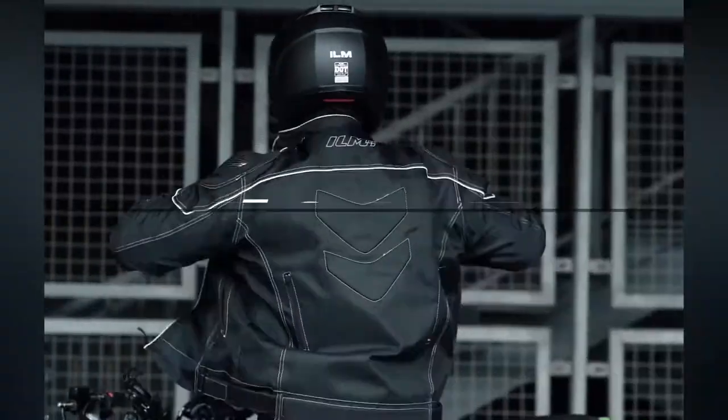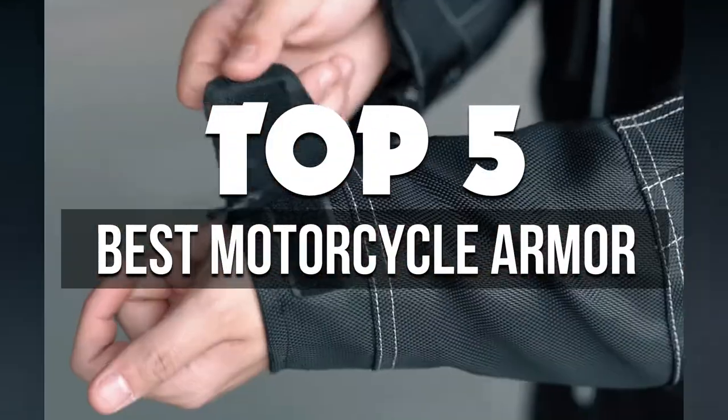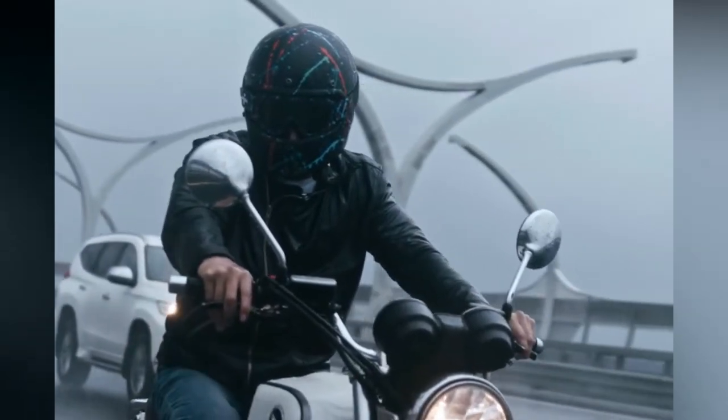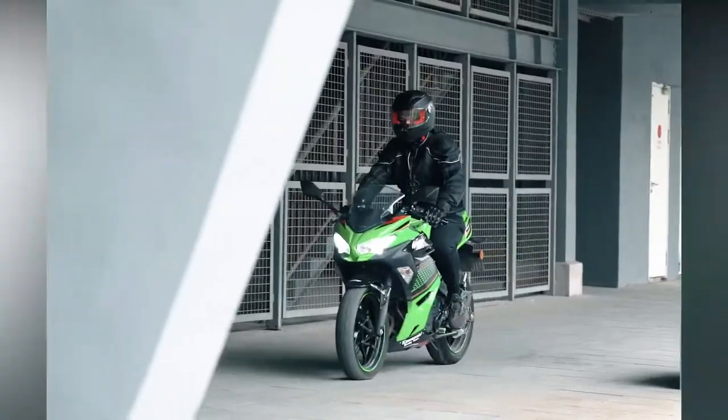In this video, we're breaking down the 5 best motorcycle armor available right now. We've included options for every type of consumer. If you want more information on the best and most up-to-date pricing on the mentioned products, be sure to check the links in the description below. So let's get started with the video.